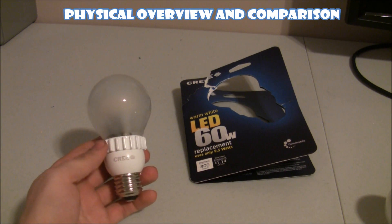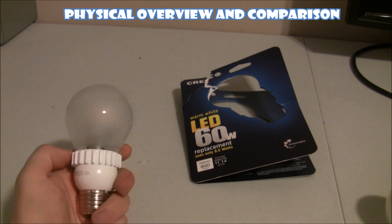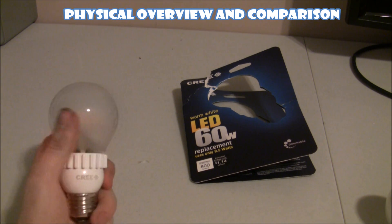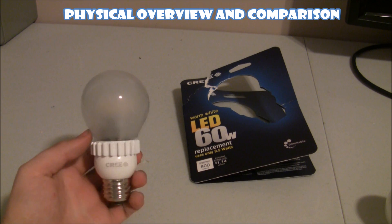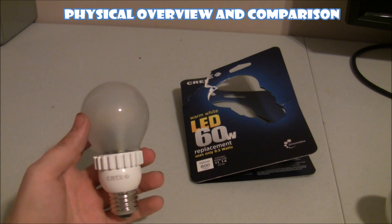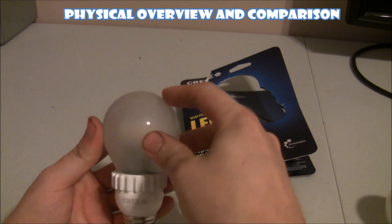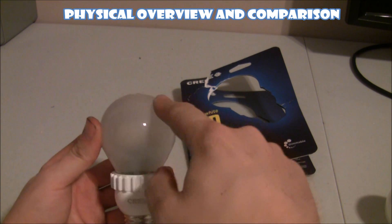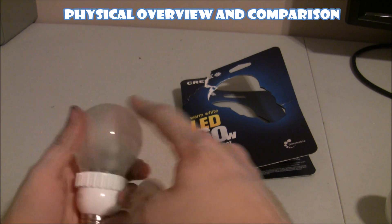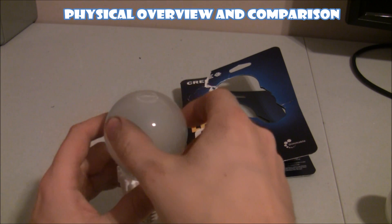I've just opened up the warm white Cree bulb — 800 lumens, runs about $13 at Home Depot. I'm actually pretty impressed with it so far. You wouldn't notice this if you weren't holding it: it has a really soft-touch glass. It's like it's been coated with some sort of substance that's very sticky — your finger can't even slide on it. It's almost tacky.